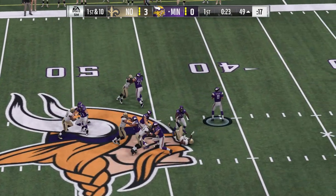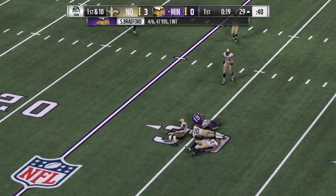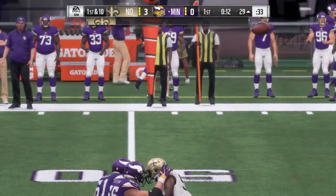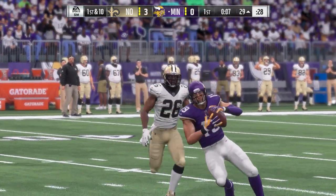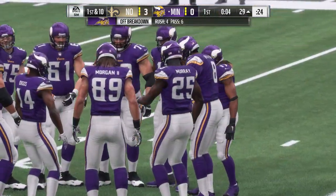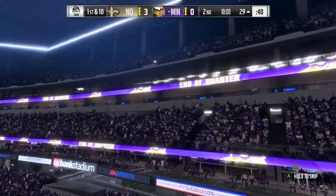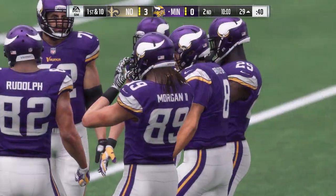Bradford now to throw on first down, throw left side on target to Thielen, and he'll be taken down just before getting inside the 30. Chewing up big yardage — another nice gain, this one goes for 20.